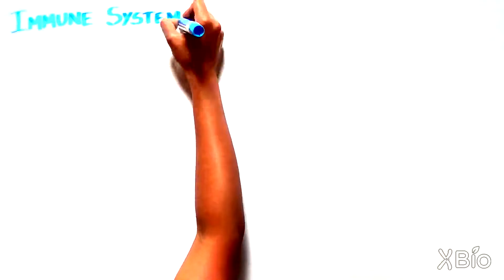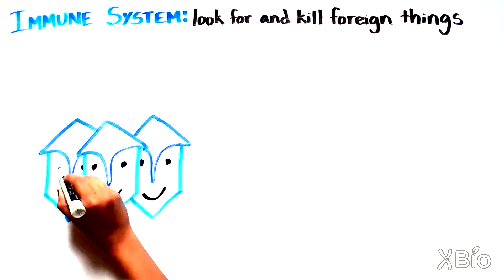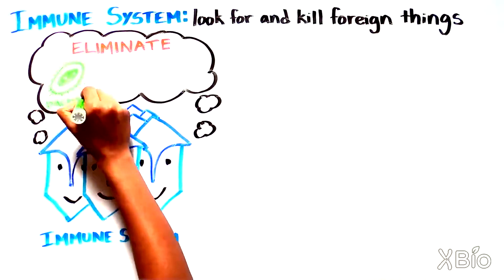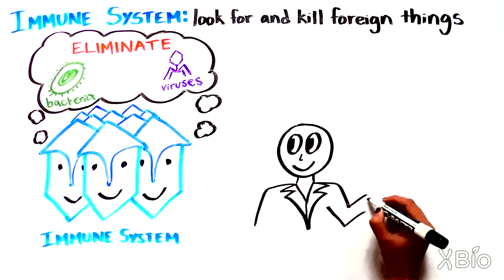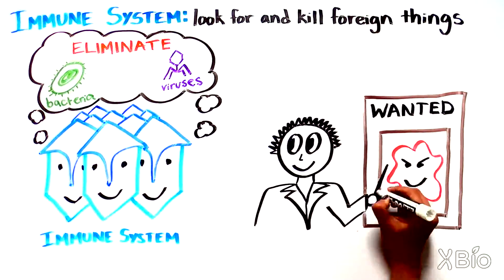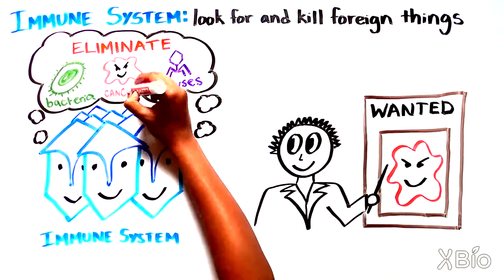Our bodies already have a system in place — the immune system — whose job it is to look for and kill foreign invaders. The usual invaders are bacteria, viruses, and parasites. But researchers started to think: what if we could engage our immune system to not just search out pathogens, but to also look for and kill the foreign-looking cancer cells?